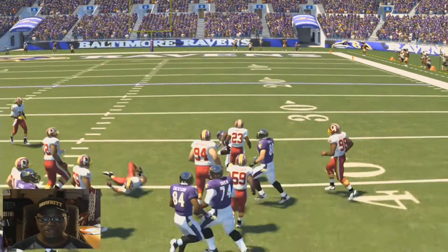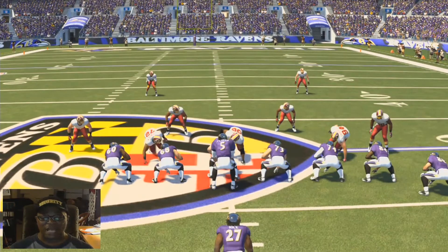So guys, I just wanted to really show you the blocking logic. I'm working on some all-Madden sliders. And as always, thanks for watching guys.